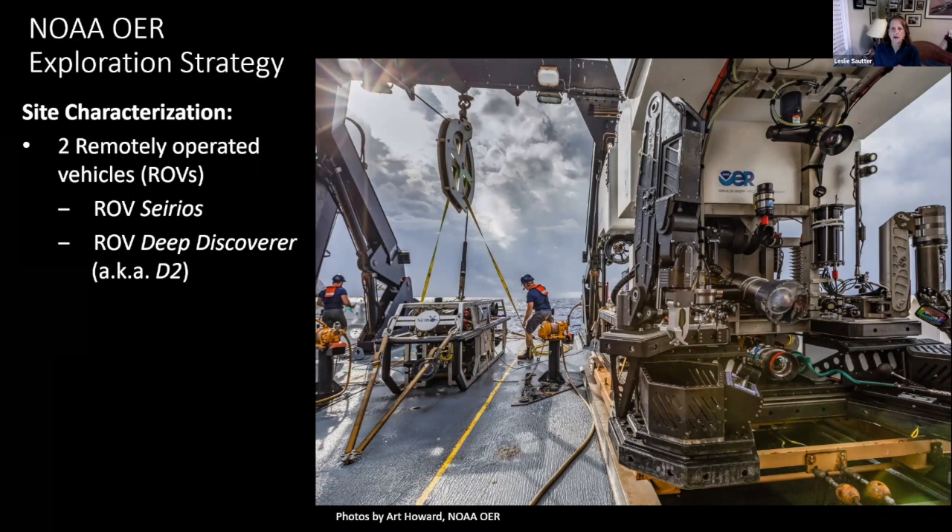Once we have good maps, we can pick sites to explore in detail and actually visualize using cameras. These water depths are too deep for scuba — we're talking about more than 500 meters water depth. But we have robotic vehicles that can go down with high-definition video cameras and still cameras. These vehicles are called remotely operated vehicles, or ROVs. The NOAA ship Okeanos Explorer has two ROVs: a smaller one called Sirus, which hovers above the larger workhorse nicknamed D2, or Deep Discoverer. D2 is closer to the seabed and gets high-resolution close-up images, while Sirus hovers above to get the bigger view and keep an eye on D2.